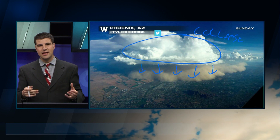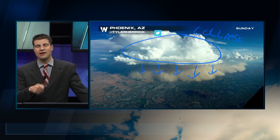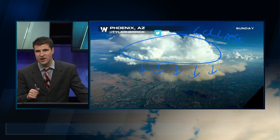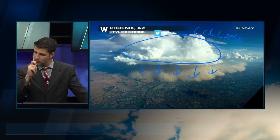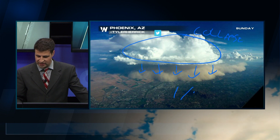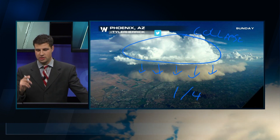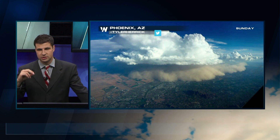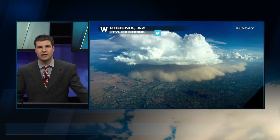That dust storm picks up all that sand and transports it ahead in the direction of where that storm is moving — in this case, towards the Phoenix area. Incredible. But dust storms can also be dangerous. Quarter mile visibility or less can often be seen. So if you ever get a dust storm like this, stay off the roadways. Just pull on over and let that roll its way on through.